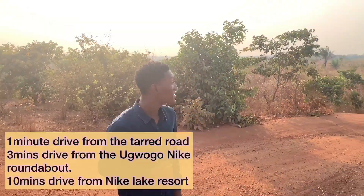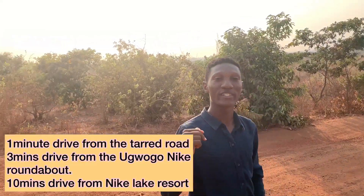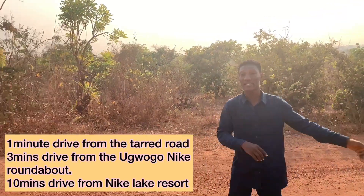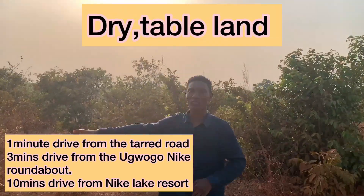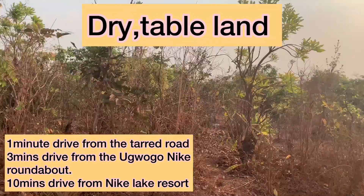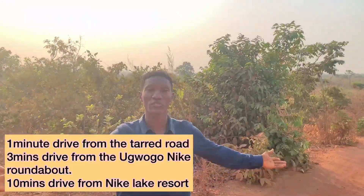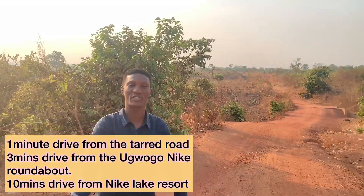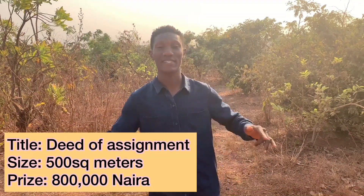It's a few minutes drive from the main road and a three-minute drive from Ugogonike roundabout. This estate is 100% table land — as you can see right here, it's dry and stable land with no undulations, totally stable and straight. It comes with a government-approved layout and a registered deed of assignment.